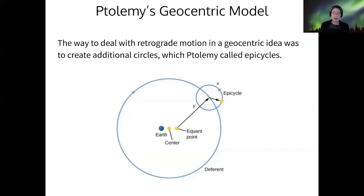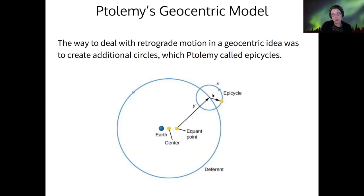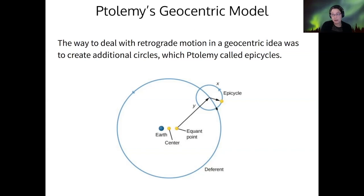Ptolemy dealt with this problem of retrograde motion by adding small circles. He said most of the planets orbited Earth on a large circle called the deferent, but they were also orbiting the deferent in small circles called epicycles. So if you're on Earth watching this planet, when it's moving backwards on its epicycle, it will appear to be moving backwards on the sky, and when it's moving forward in its epicycle, it will appear to be moving forwards on the sky.